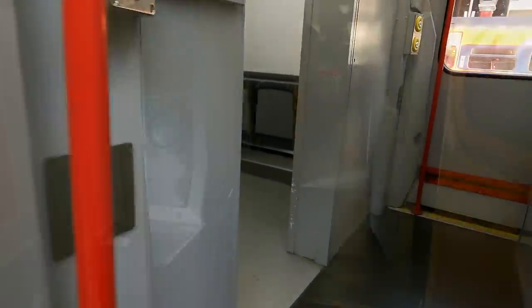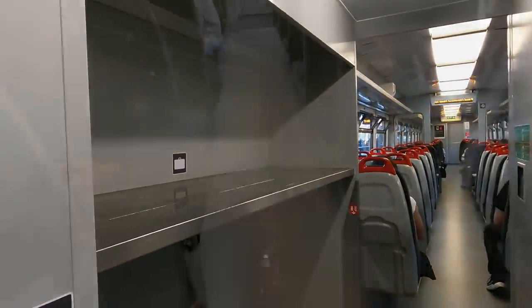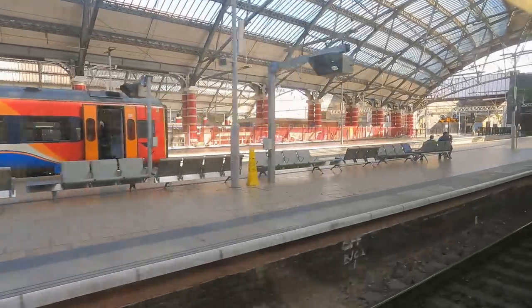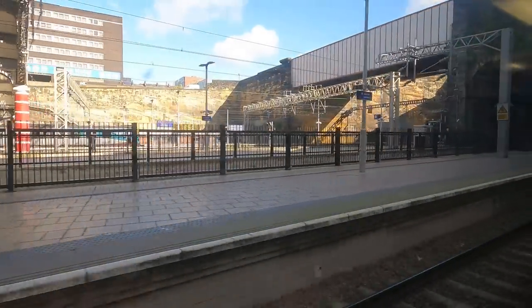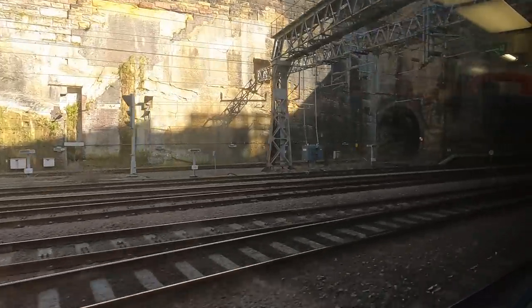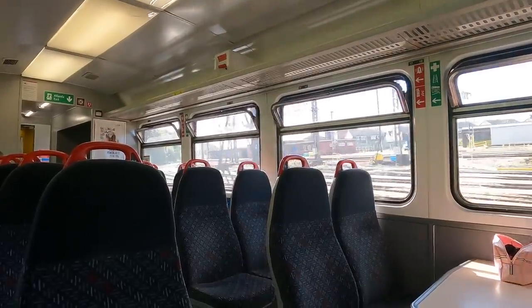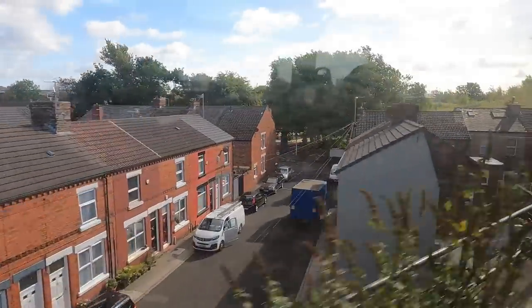As you'd expect, the 153s feel pretty dated, but at least the TFW refurb in red and grey cheers up the interior — and of course it helps that today is sunny. Soon we're pulling out of Lime Street heading into the tunnels. Beyond Edge Hill we leave the old Liverpool and Manchester line and continue to head south.